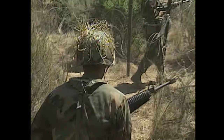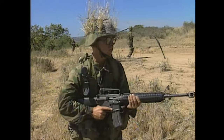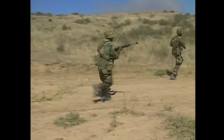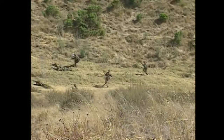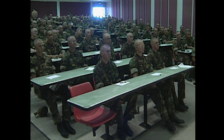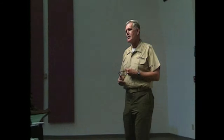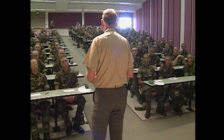Simulated combat gives the recruits a chance to apply some of what they have been learning. The war games reveal how well they perform in a very stressful situation. Most soldiers fight not for abstract ideals, but not to disgrace themselves among their immediate group, because that immediate group is their battlefield family, which to a large extent enhances their ability to survive. Recruits also study Marine Corps history, military procedures, chain of command, and improve their minds along with their bodies.